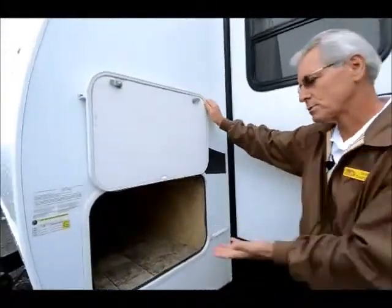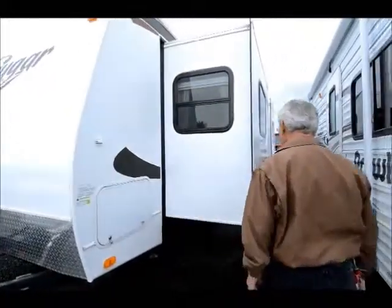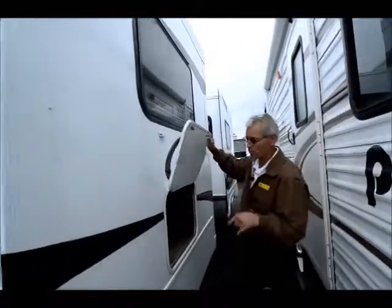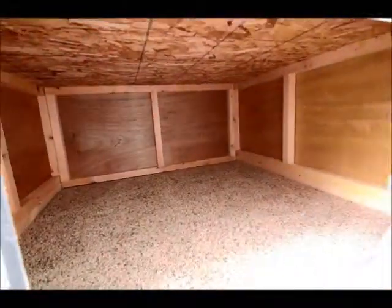Nice pass-through storage — quite roomy here. This does go through to the other side; it's under the bed, naturally, under a portion of the bed. That represents most of your exterior storage. In this particular floor plan, because there is a front bedroom slide, there's some additional room here that's accessible under the bed, which we'll see inside.